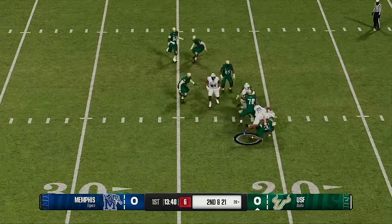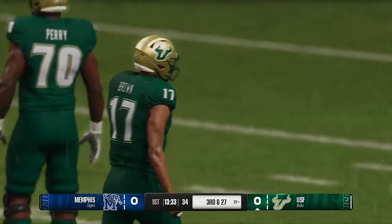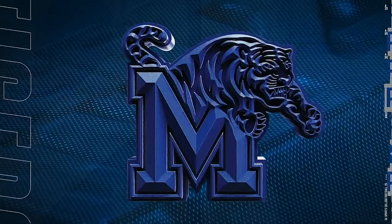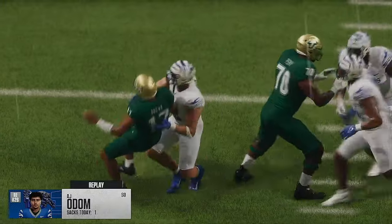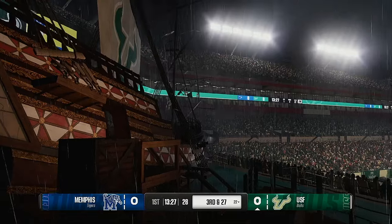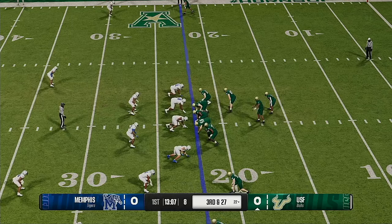Keeps looking downfield, and this defense is bringing the heat. Another sack. When I get you behind the sticks in guaranteed passing situations, I don't have to fire off and play run — I'm going and getting the quarterback and getting him on the ground. That's what defensive linemen live for. First and second down didn't work out — third and very long.